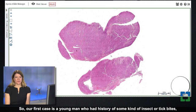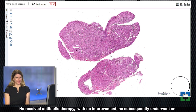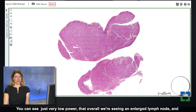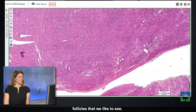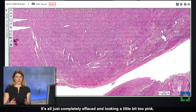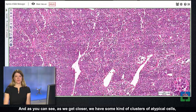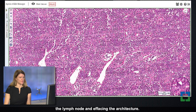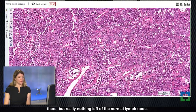Our first case is a young man who had a history of some insect or tick bites and noticed some inguinal lymphadenopathy. He received antibiotic therapy with no improvement and subsequently underwent an excisional lymph node biopsy. At low power, we see an enlarged lymph node where the architecture doesn't look quite right. We're not seeing any of the normal reactive follicles — it's completely effaced and looking a little too pink. At higher power, we have clusters of atypical cells with round to irregular nuclei and increased cytoplasm filling the lymph node, with some interspersed stromal elements and vascular structures but really nothing left of the normal lymph node.